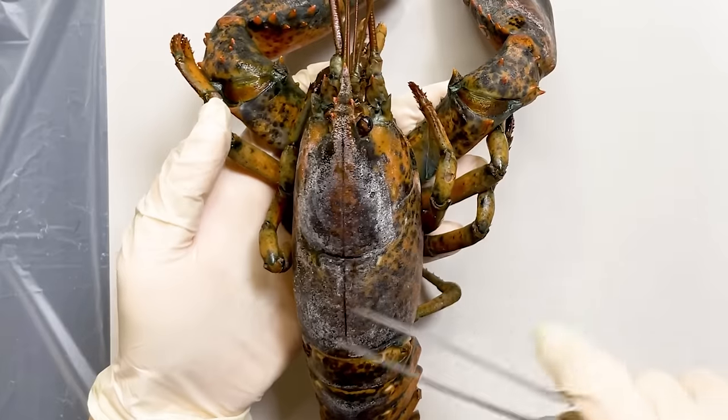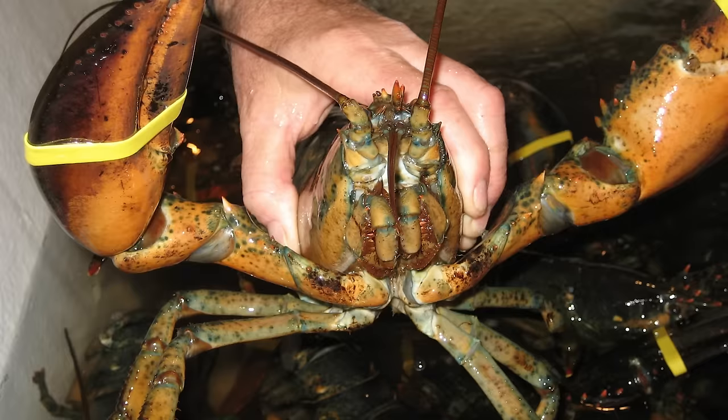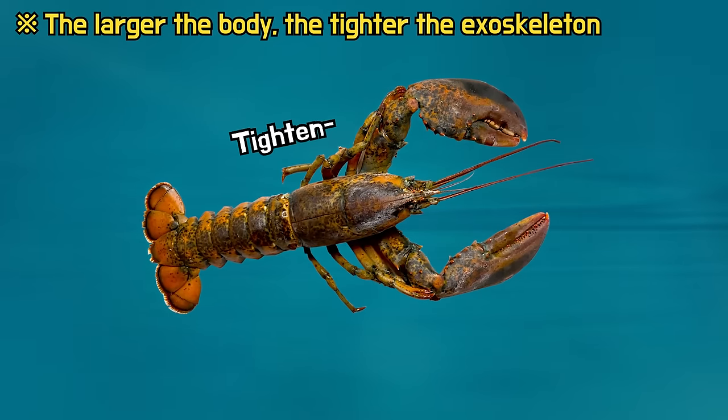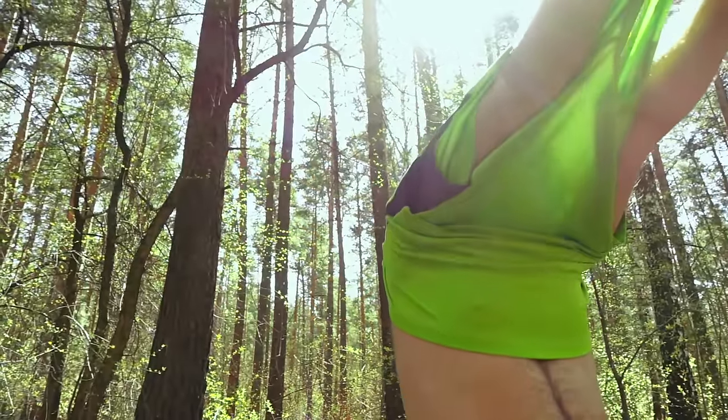Lobsters are marine crustaceans with a hard exoskeleton. The exoskeleton of a lobster provides protection to its soft flesh, but as it grows, the exoskeleton becomes constricting. Therefore, lobsters need to undergo periodic molting to shed their old exoskeleton.